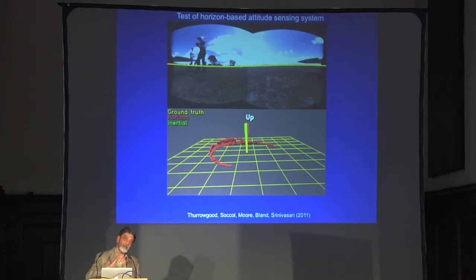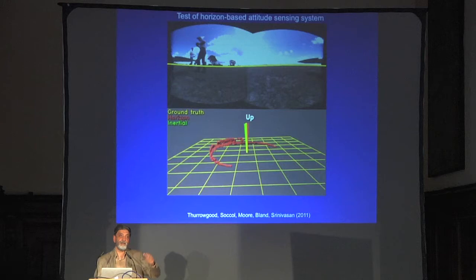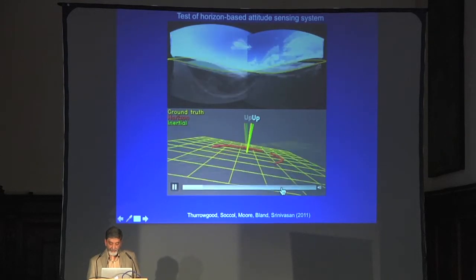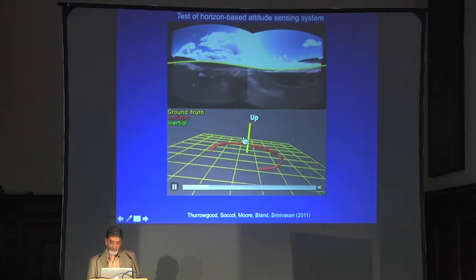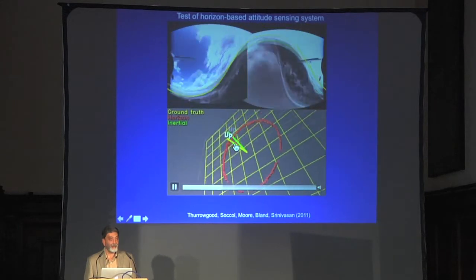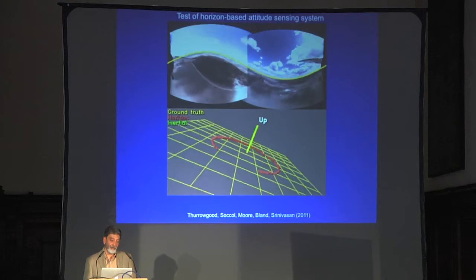We compared the performance of this horizon-based system in signaling aircraft orientation against standard inertial systems using gyros and IMUs. We find that this system works more accurately — because gyros are rate instruments that accumulate error with time and gradually get worse, whereas this vision-based system works on an absolute reference. Here's a test flight; the red rod signals the vertically upward direction estimated by our system, and the green one signals the direction from the inertial system. It looks like the visual system is actually working very well, much better than the traditional gyroscopic system.